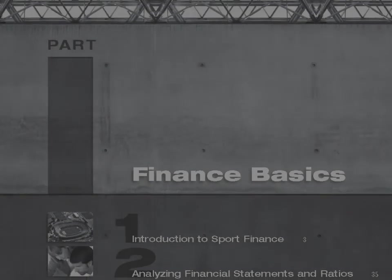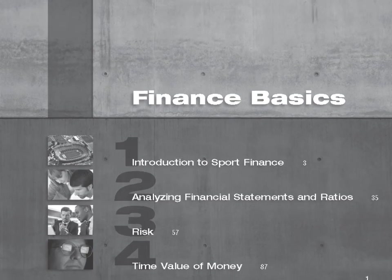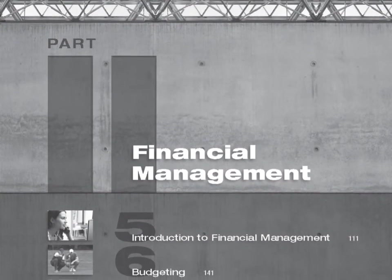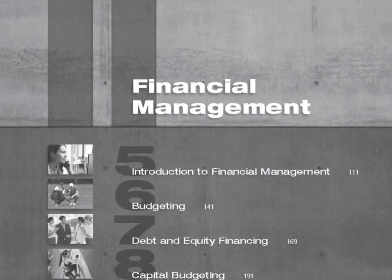The book begins by covering finance basics and the tools and techniques of financial quantification using current industry examples. Part 2 covers the foundations of financial management, with a focus on how decisions are made to ensure wealth maximization in the industry.